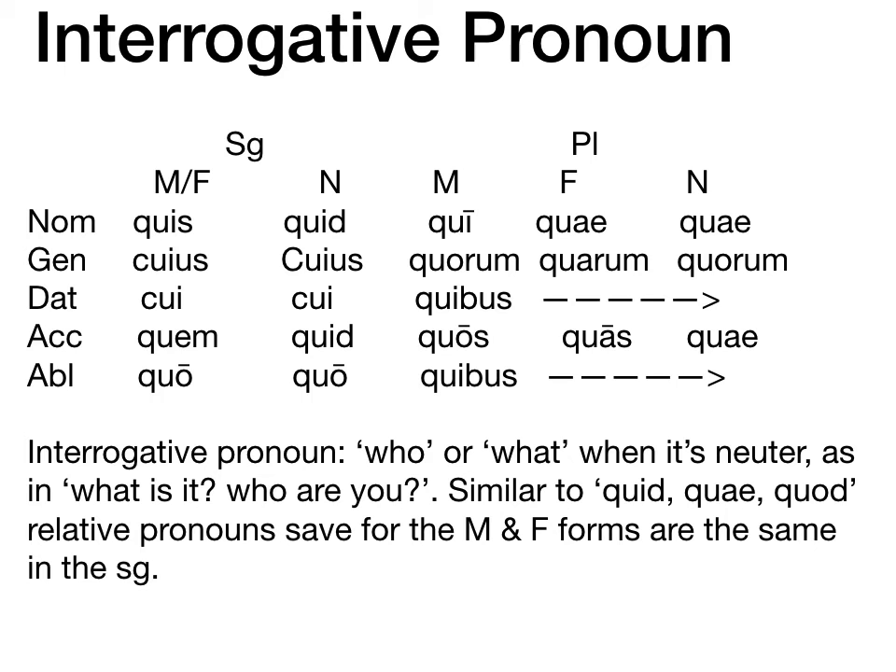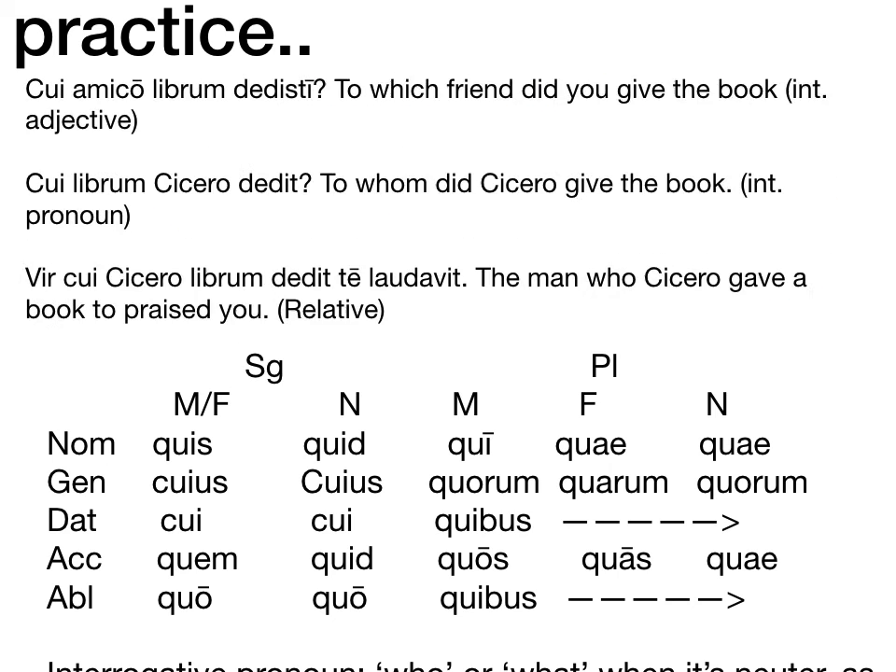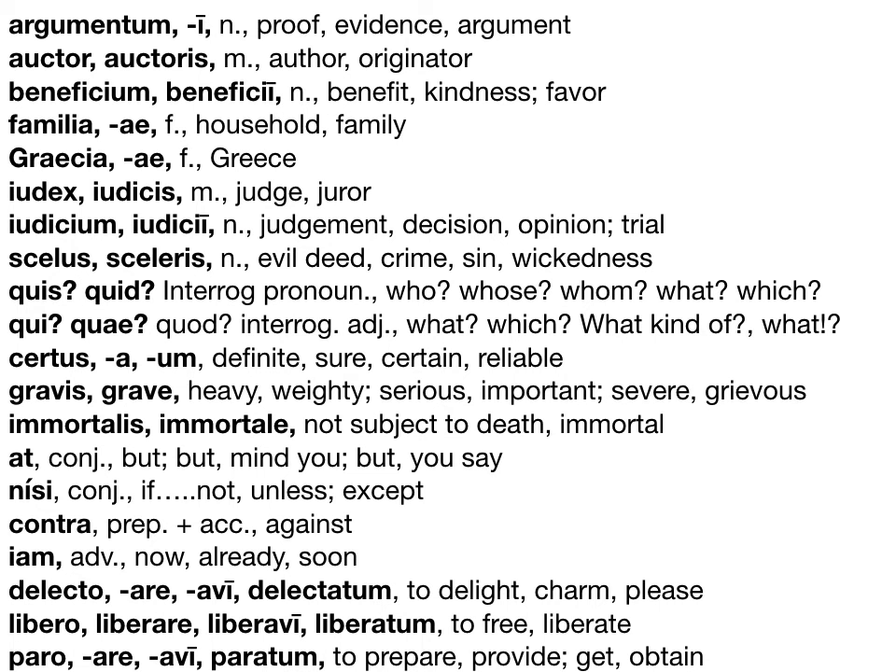There's also a pronoun topic we'll talk about on Wednesday — that's why I'm splitting things up, because there's a fair amount going on in this chapter. Let's glance through the vocabulary and I'll link the Quizlet deck.